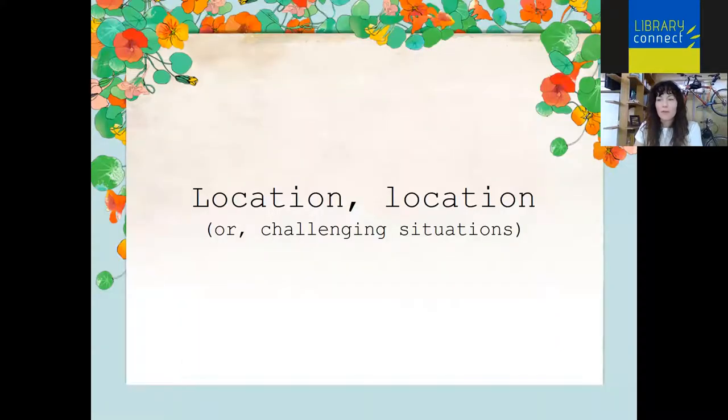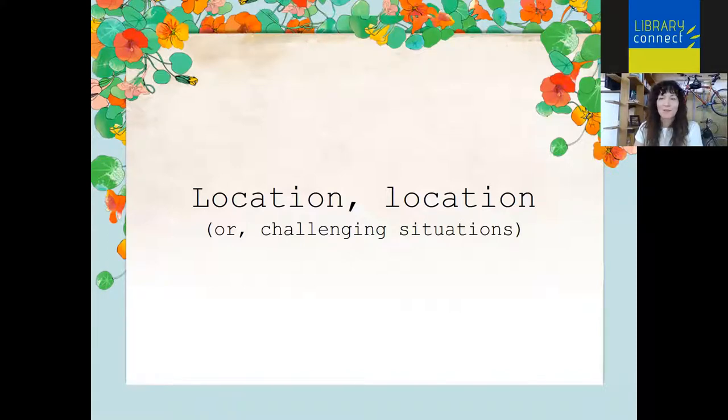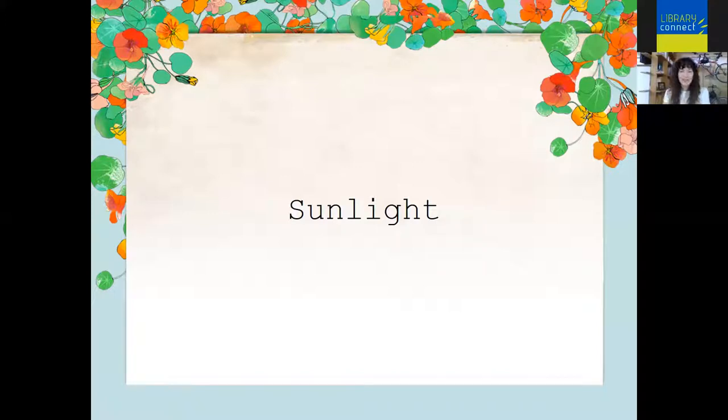Moving on from soil — locate challenging locations or situations; we all have them. The first thing is sun, or lack of sun. You've probably heard that edibles need full sun to do well, which is kind of true. Some do for sure, but there are many — including leafy greens, berries, and some root crops — that actually do not so bad in part shade. I'll share a link in the comments to my blog where you'll find a handout listing my favorite varieties for growing in containers, and each one with tolerance for part shade is asterisked.